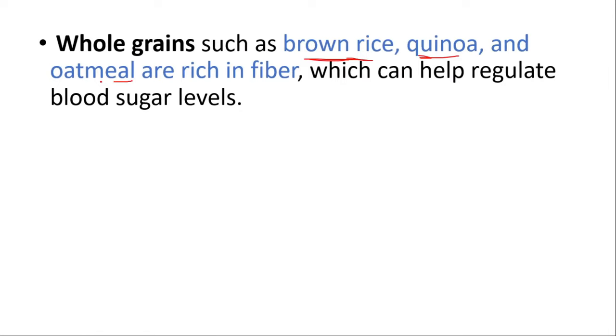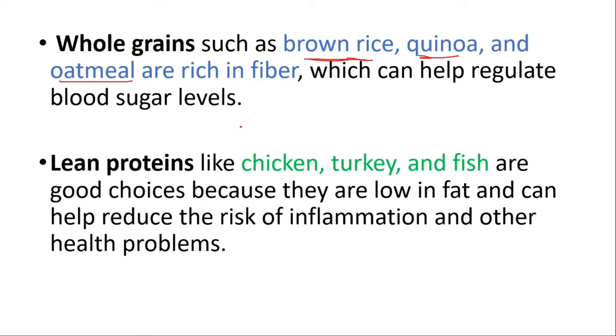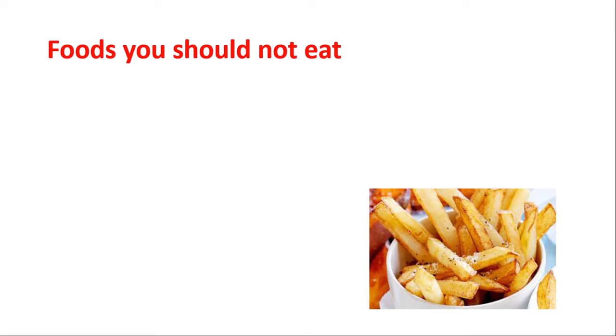Whole grains such as brown rice, quinoa, and oatmeal are rich in fiber, which can help regulate blood sugar levels. Lean proteins like chicken, turkey, and fish are good choices because they are low in fat and can help reduce the risk of inflammation and other health problems. Now let's talk about foods you should not eat.